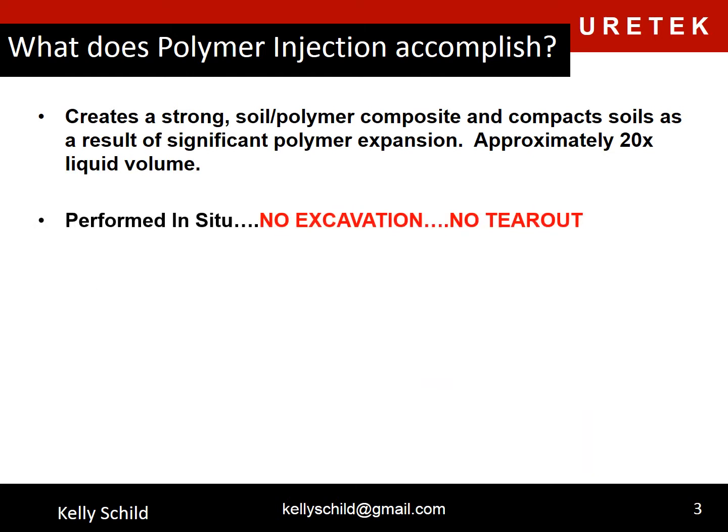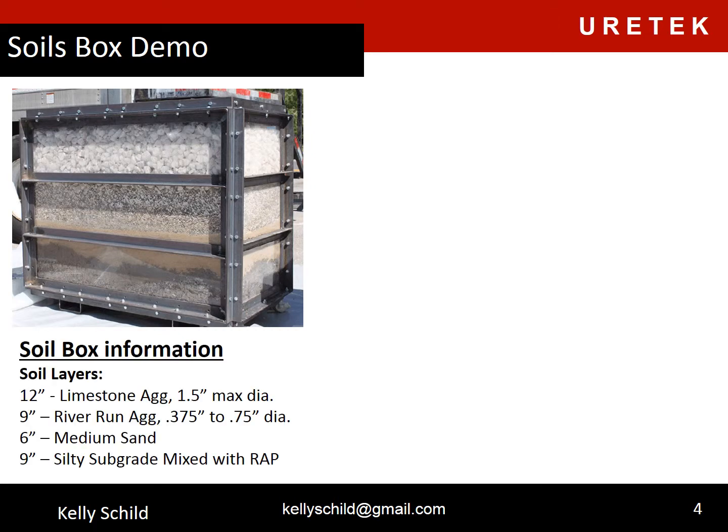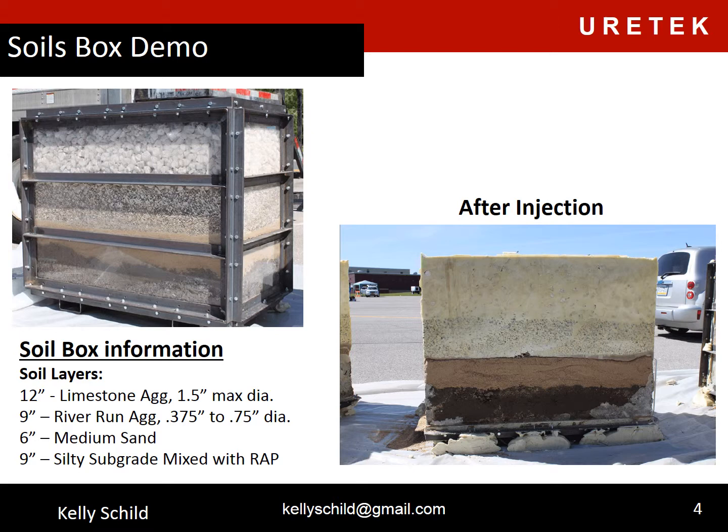What does polymer injection accomplish? It creates a strong soil-polymer composite and compacts soils as a result of significant polymer expansion. Our material will expand approximately 20 times its liquid volume. It is also performed in situ with no excavation and no tear out required. This is what we call a soils box, commonly used for demonstration purposes. The photo at the right is post injection. The material will expand and push itself through the path of least resistance, finding voids in weak soil areas and permeating, encapsulating, and creating a strong soil-polymer composite. Not all areas were permeated — those were areas that had minimal voids and were compact. The polymer travels only to the weak, uncompact areas.